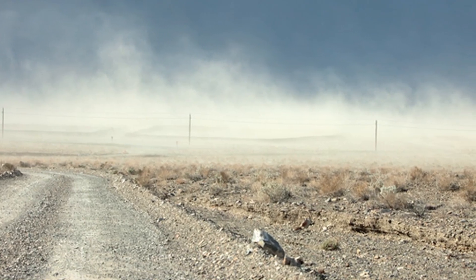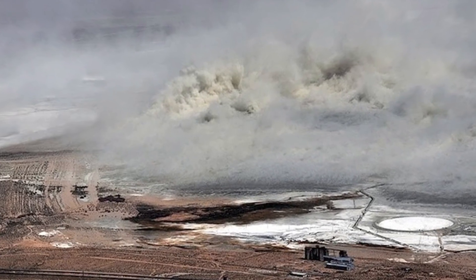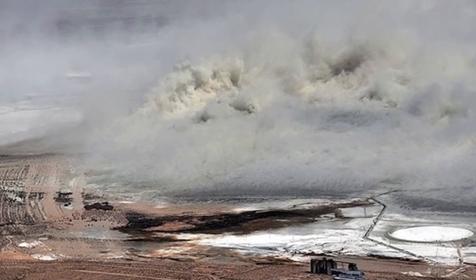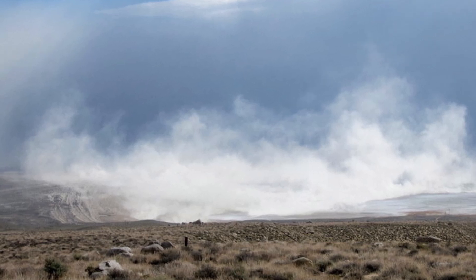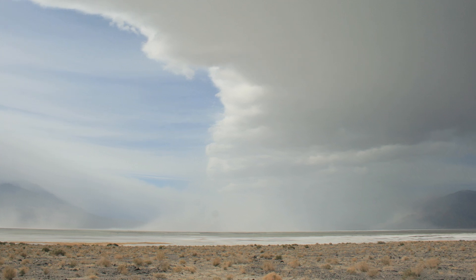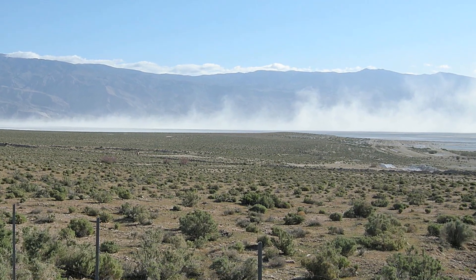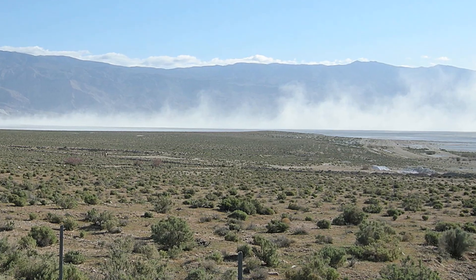The kind of pollution that was here is the kind that's a health hazard — it lodges itself in your lungs. Dust storms so bad it was considered the worst form of air pollution for fine particulate matter in the whole country. So in the early 2000s, the LA Department of Water and Power were court ordered to begin figuring out ways to control the dust.